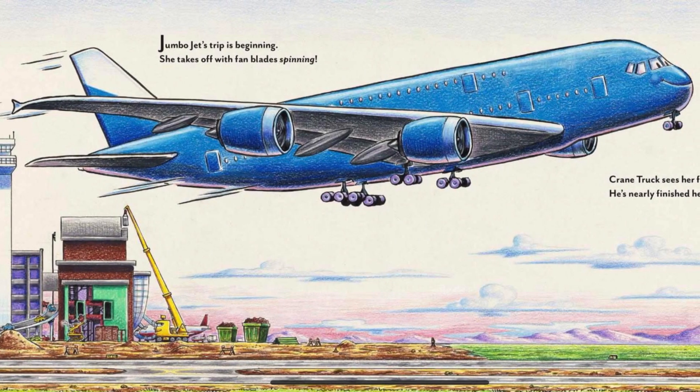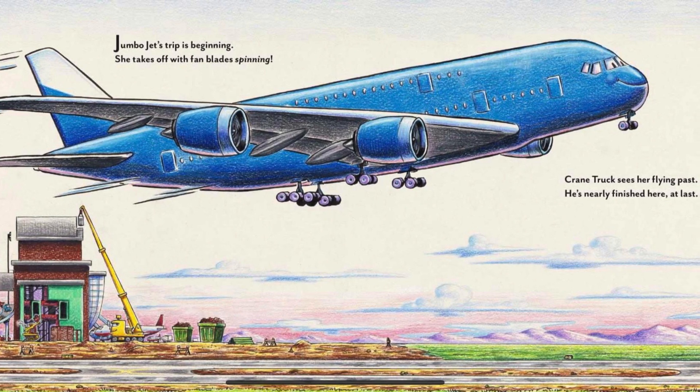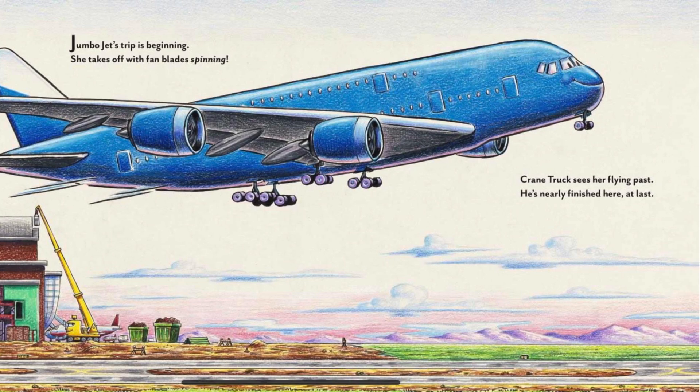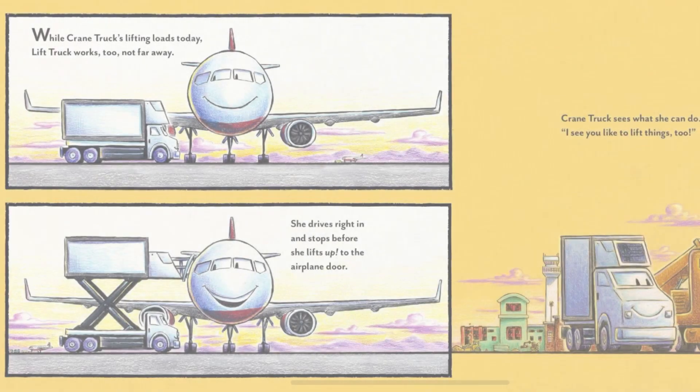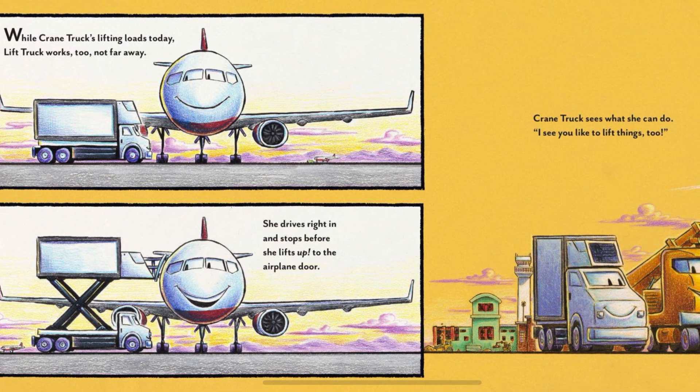Jumbo jet's trip is beginning. She takes off with fan blades spinning. Crane truck sees her flying past. He's nearly finished here, at last. While crane truck's lifting loads today, lift truck works, too, not far away.